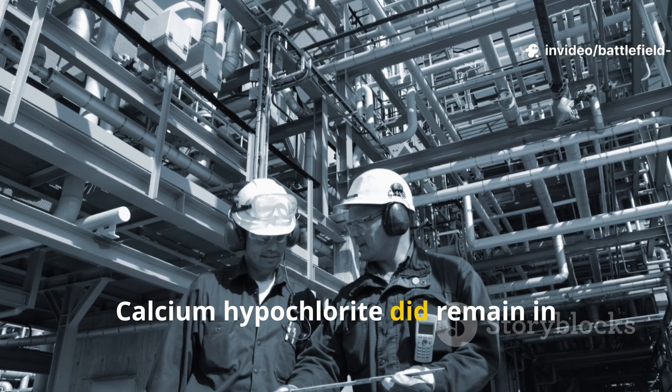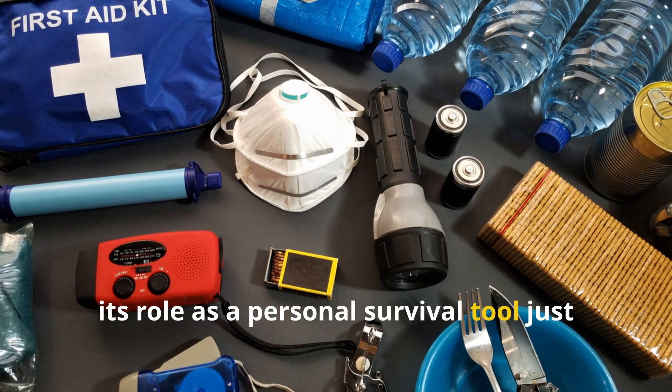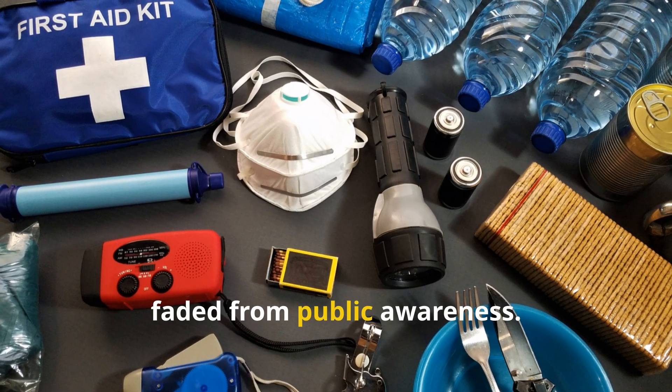Calcium hypochlorite did remain in industrial use, but its role as a personal survival tool just faded from public awareness.